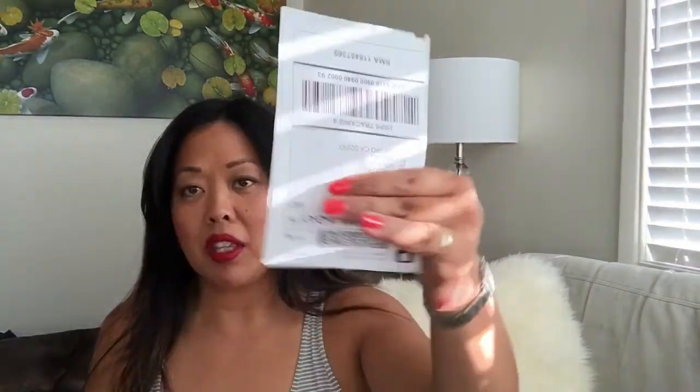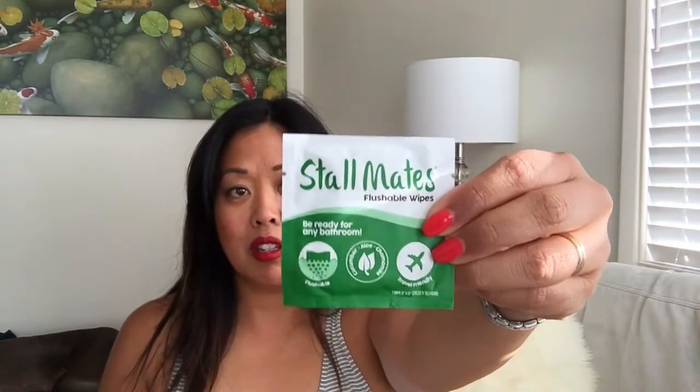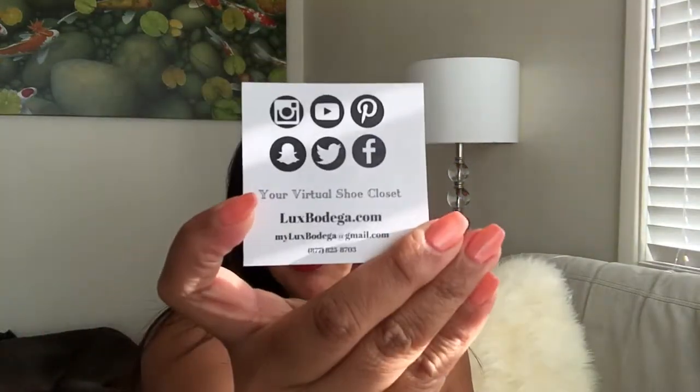She gave me the shipping label to send it back, she gave me packing tape — that's great. There are Stallmates flushable wipes — I guess they are concerned about hygiene, that's really thoughtful. This is their business card; I will put all of their information in the description below. Oh my god, my cat is already chewing on the box.